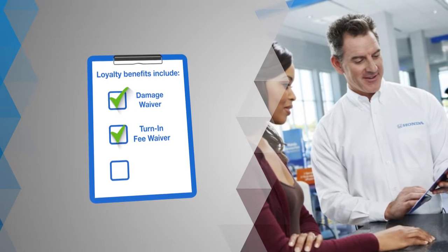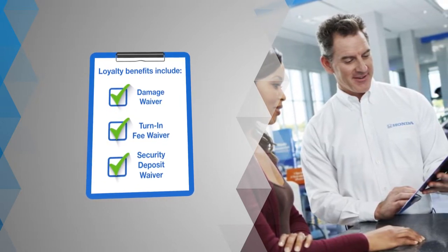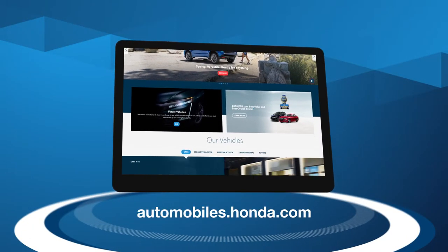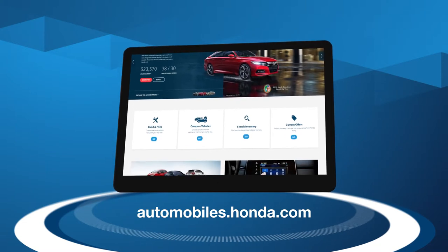A turn-in fee waiver on your current vehicle. A security deposit waiver on a new Honda leadership lease. Learn about all the latest models at automobiles.honda.com or visit your local Honda dealer for a test drive.